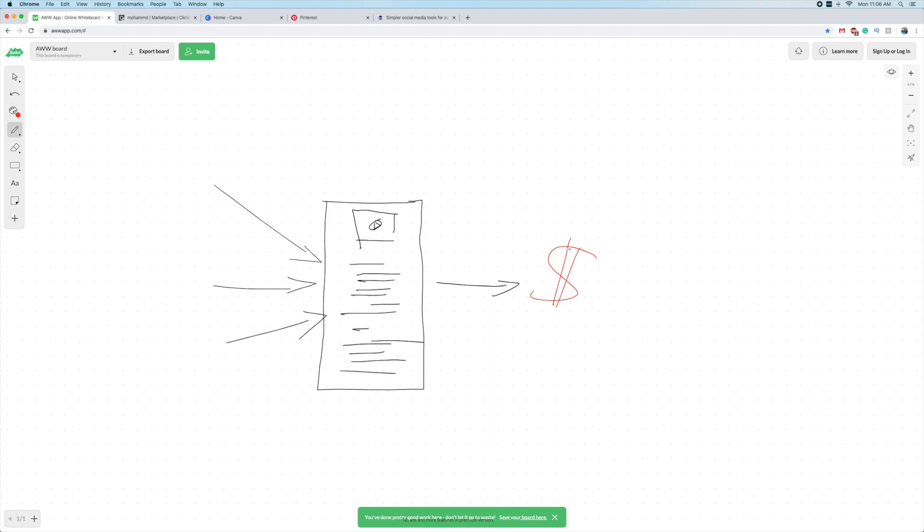A lot of people ask why you don't just send traffic directly to the affiliate link, and the reason is that's not an effective long-term strategy. What you want to do is have control over the traffic, and that's what the pre-sale page does - it gives you control over traffic. We're going to build this whole thing step by step.